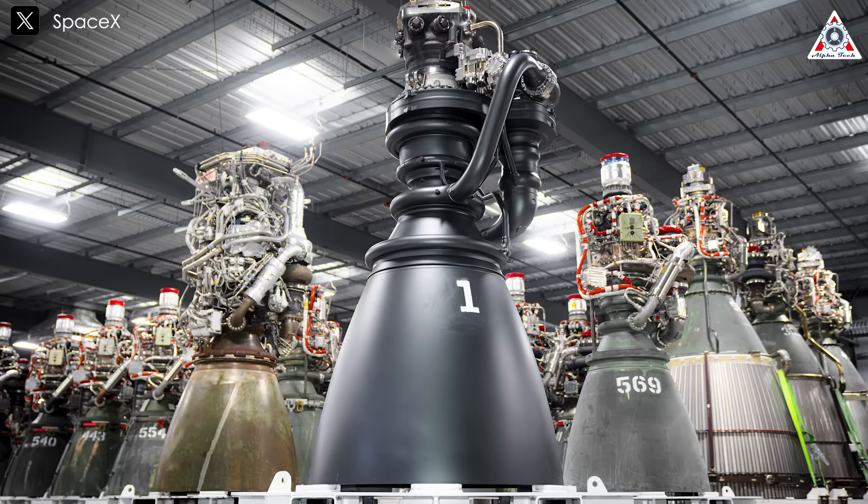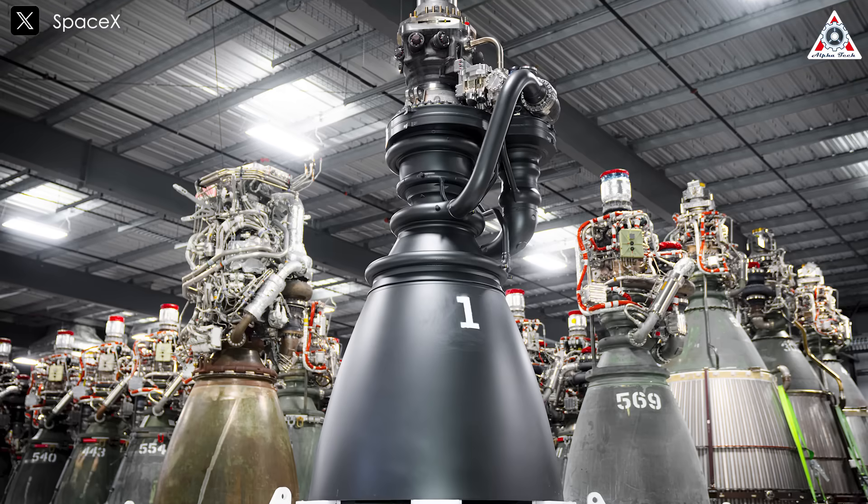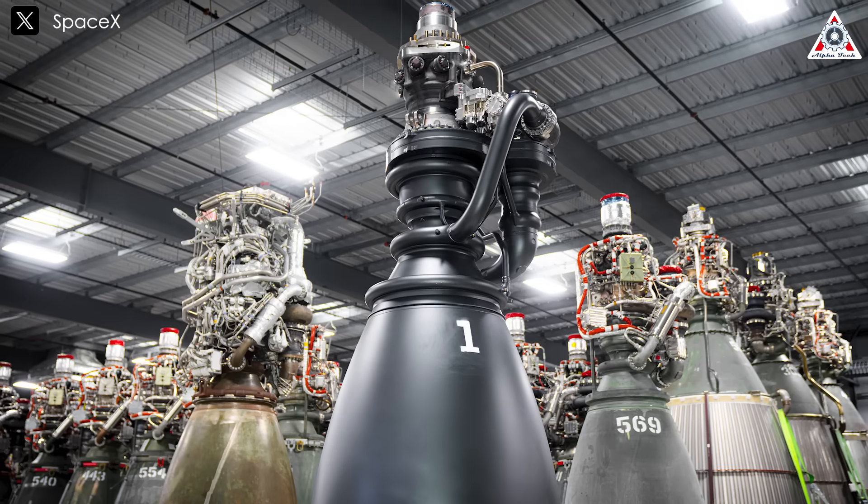However, the current V-2 spacecraft has yet to be equipped with these next-generation engines, leaving this enhancement for future flights.